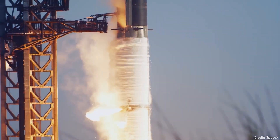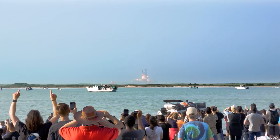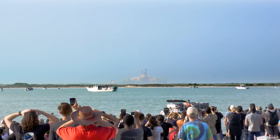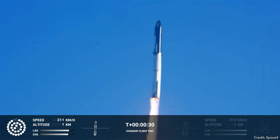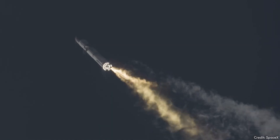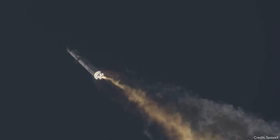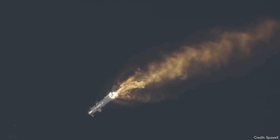Starship launched aboard the super-heavy first-stage booster and was the tallest and most powerful rocket ever launched at the time. There was no payload. This was a test flight with the goal of gathering data not just on the rocket, but all the various systems involved. The rocket itself was exciting to watch. Some of the engines failed to ignite, and a few more flamed out early during the launch.